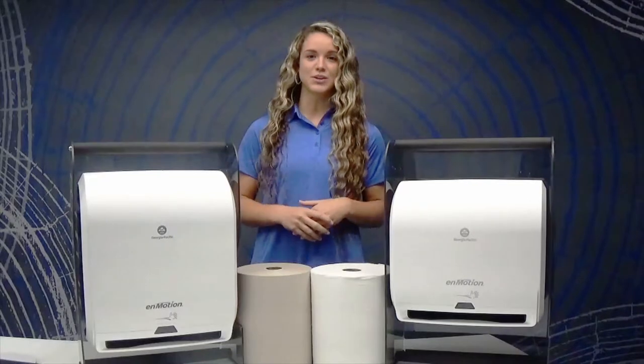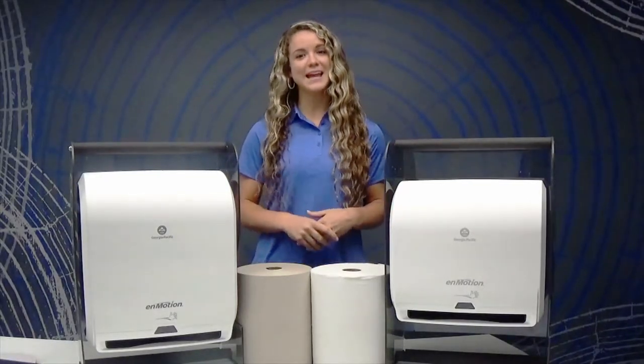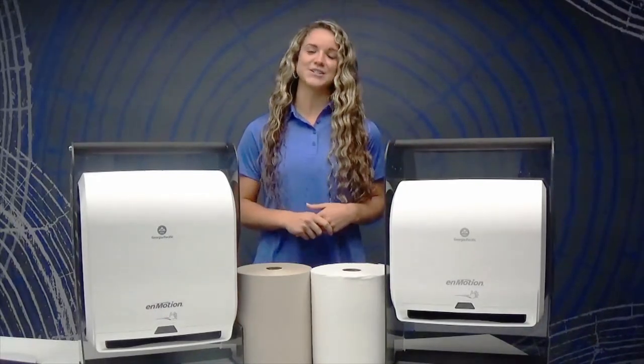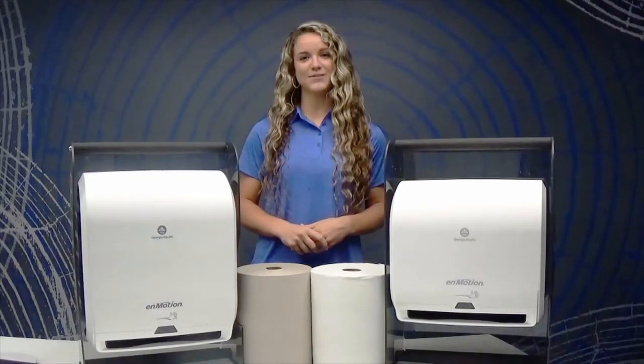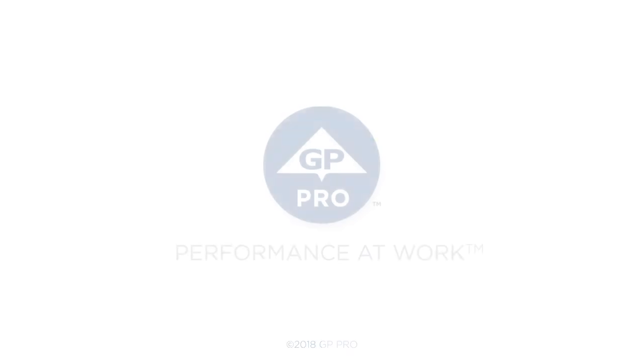These dispensers are designed with controlled dispensing that helps you reduce overall waste in your restroom and allows you to use one towel throughout your whole facility. And don't forget you can choose from a variety of colors that coordinate with your space. Another great solution from GP Pro.